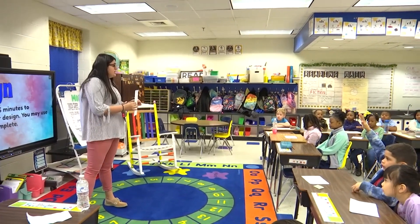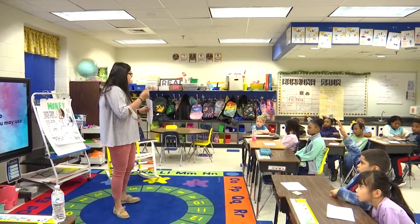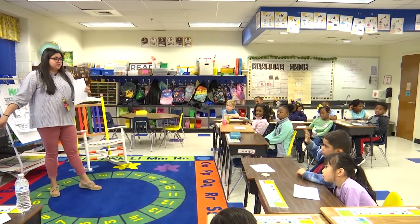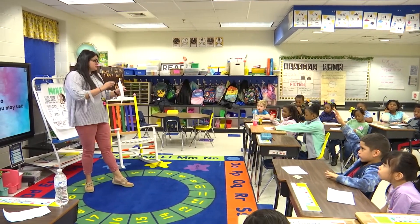You may use crayons for this. A lot of you asked if you could use crayons for the brainstorm, but I said it should just be a quick little brainstorm. This one you're going to have six minutes to complete your design. Yes, you may use crayons. Any questions?